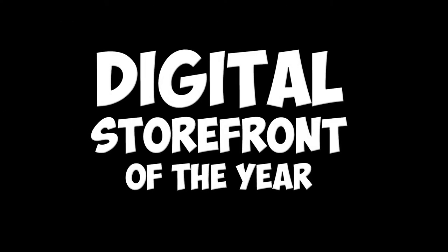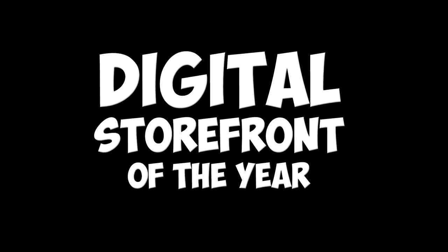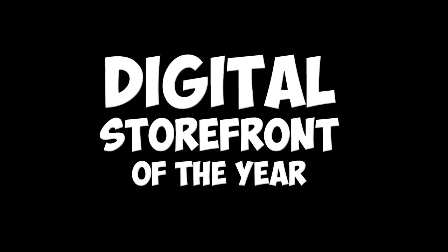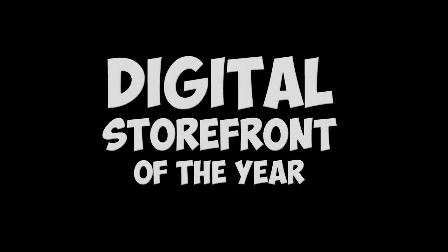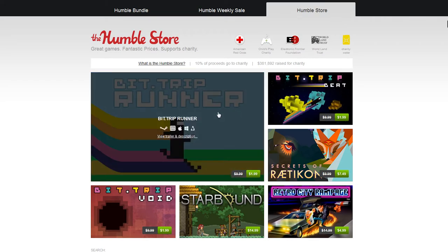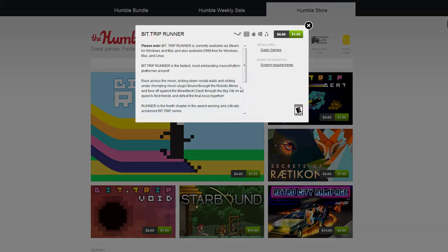Digital Storefront of the Year. 2013 is gonna go down as the year of the digital storefront. Everybody opened a digital storefront this year. Humble probably made the biggest splash with their store, but other discount and bundle sites got in on the game too.